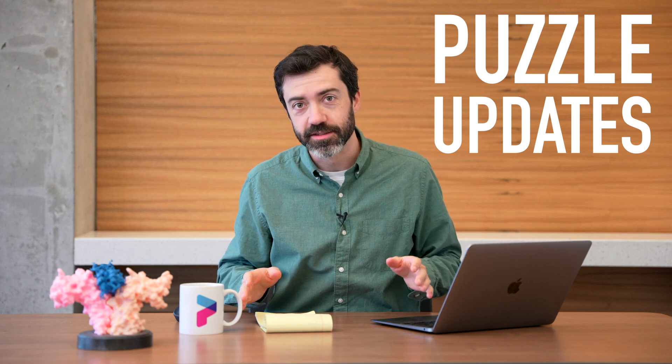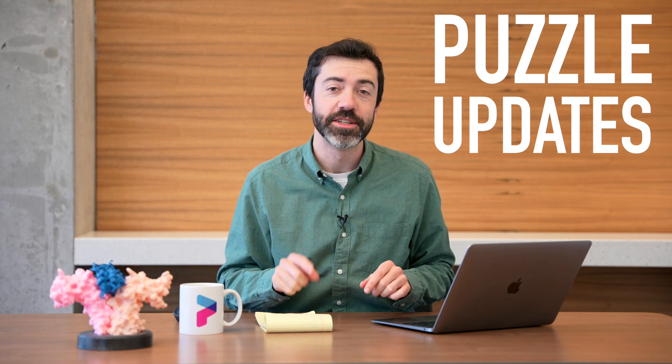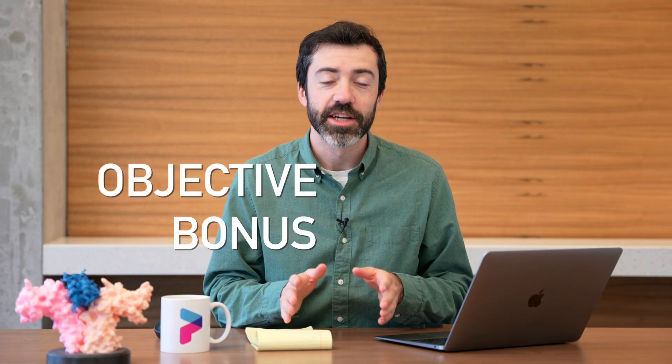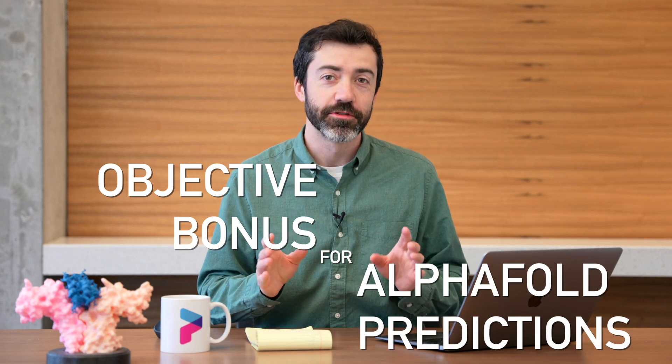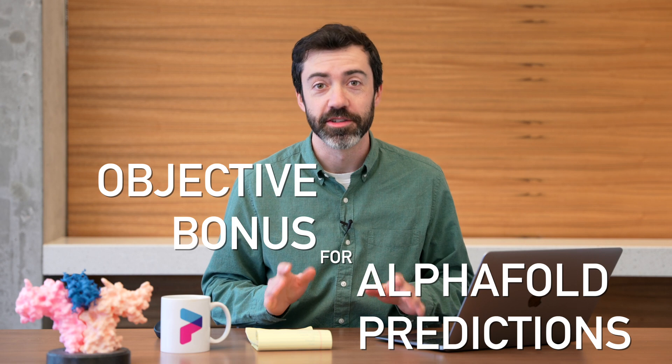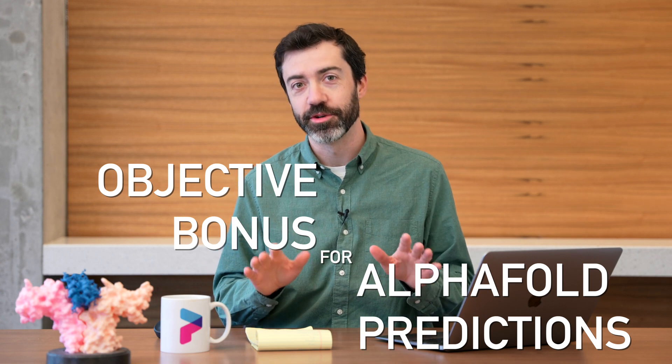That brings us to our puzzle updates. Starting in December, we will be changing the way that we score protein design puzzles. Specifically, we are introducing an objective bonus for AlphaFold predictions. This is a big change that will affect which solutions rise to the top of the leaderboards, so I want to take some time and walk through it.